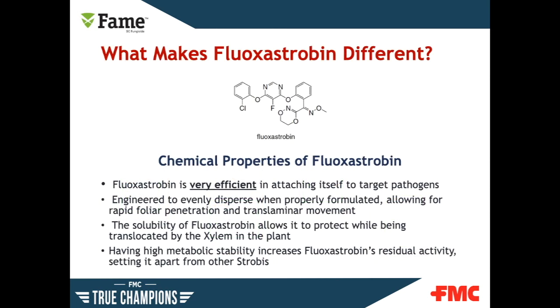What makes Phyloxostrobin different? Number one, Phyloxostrobin is very efficient in attaching itself to target pathogens. That means it gets into the plant and starts working quickly. The quick uptake of the product, with both xylem and translaminar movement, helps provide even distribution, which results in even more predictable coverage and efficacy. FAME provides a solid foundation as the first application in a fungicide program, performing consistently in both university trials and in the field.